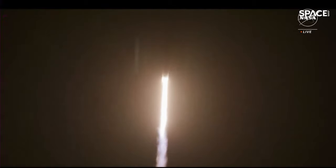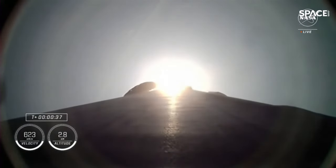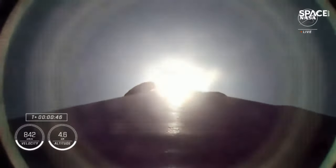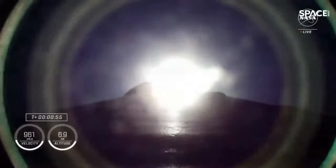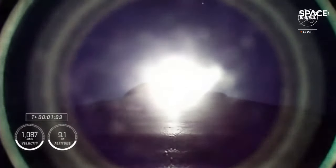Vehicle is pitching downrange. Nominal power in telemetry. We are getting good call outs on propulsion. Falcon 9 engines now throttling down to help pass through the period of maximum dynamic pressure. Falcon 9 is supersonic.